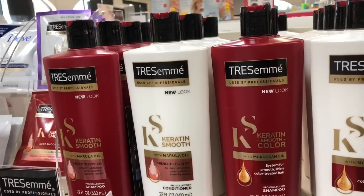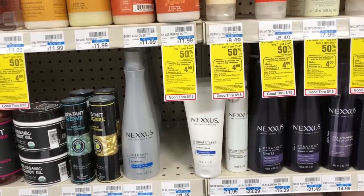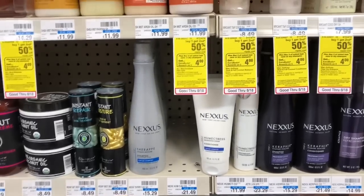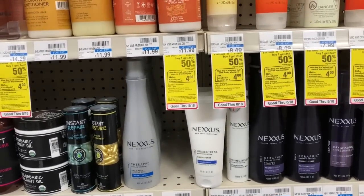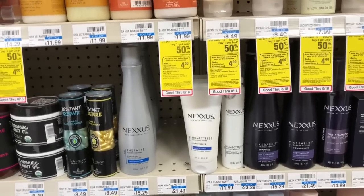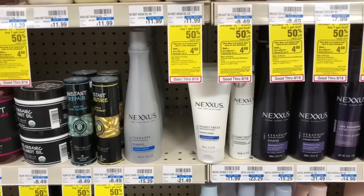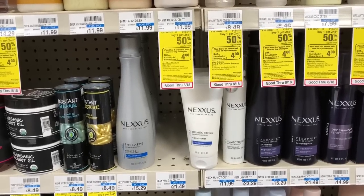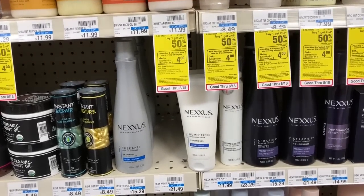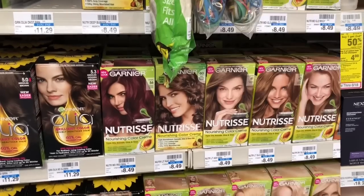Let's move on to another decent deal on Nexxus, especially if you're brand loyal. They are going to be buy one get a $4 Extra Care Buck, or buy two get a $12 Extra Care Buck. The cheapest item here would be the conditioner at $11.99. I'd buy two, pay $23.98, but get back $12 in Extra Care Bucks, making my final cost only $11.99. If you have any CVS CRTs for Nexxus you can stack that to lower your out-of-pocket.